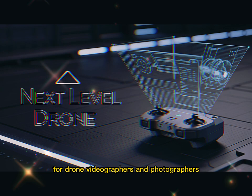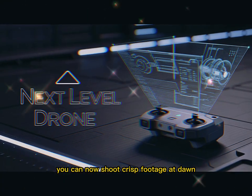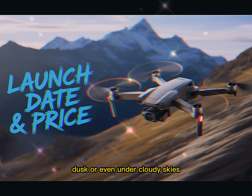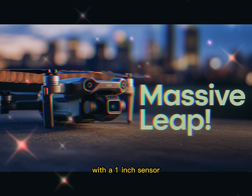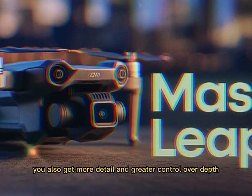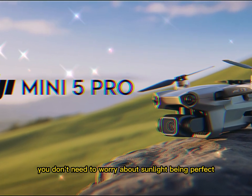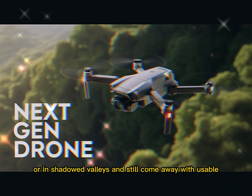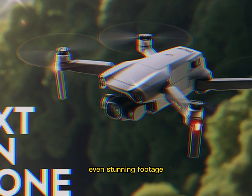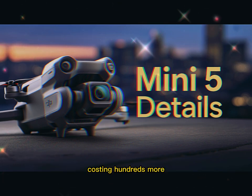For drone videographers and photographers, this opens up a world of new possibilities. You can shoot crisp footage at dawn, dusk, or even under cloudy skies without the muddy results that plague smaller sensors. With a 1-inch sensor, you get more detail and greater control over depth. Everything looks more cinematic. You can shoot indoors, under trees, or in shadowed valleys and still come away with stunning footage.